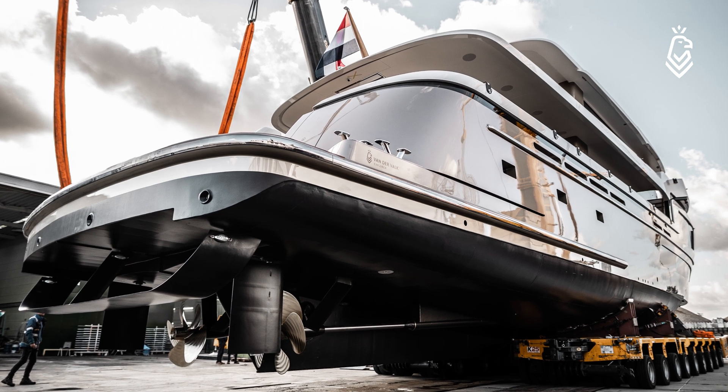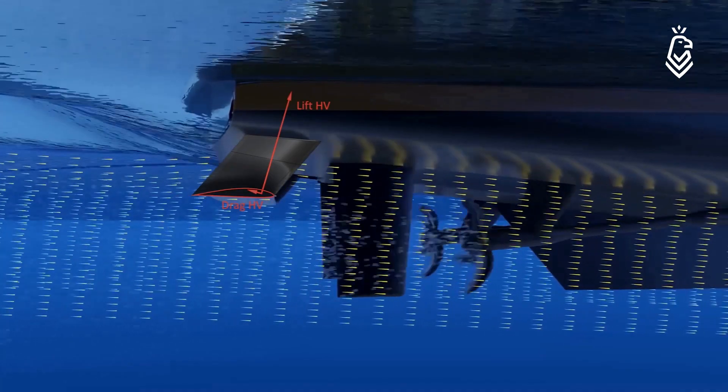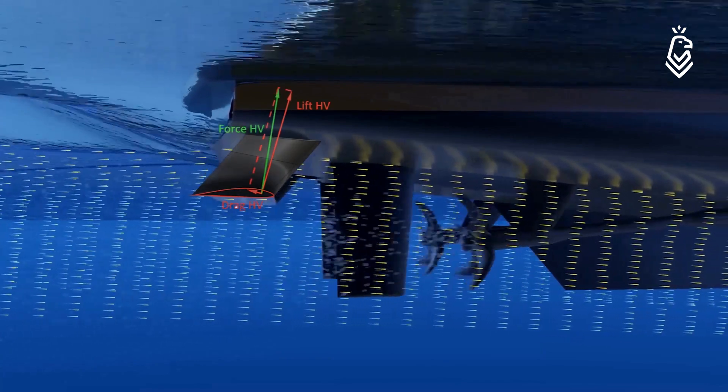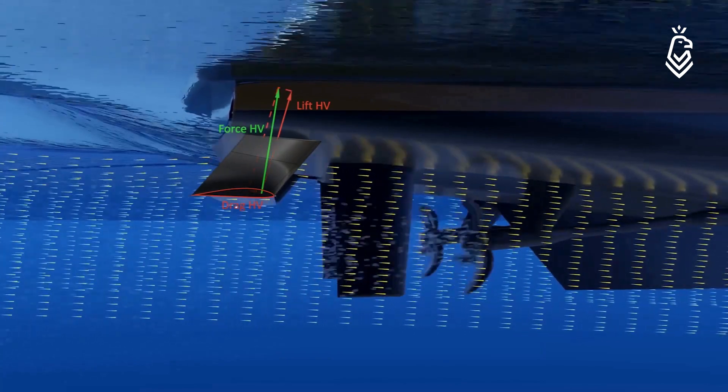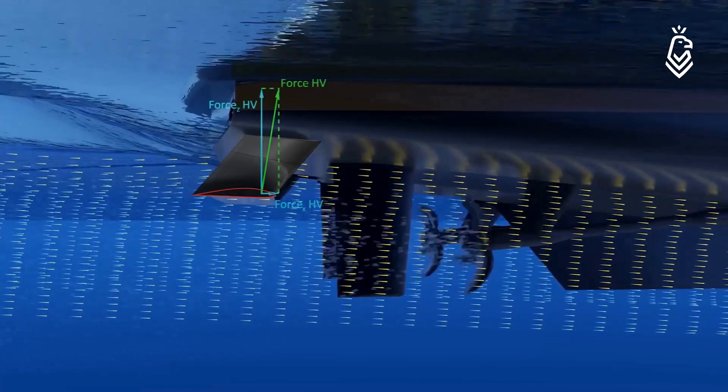The project already started during contract negotiations. The client was looking to get the most comfortable yacht possible and was in conversation with Bram Koltjes from Van der Valk Yachts, who already mentioned the Halvein. Van der Valk Yachts already has experience with the Halvein — they installed it on the 32-meter Motia Jankada from 2018 and were very impressed by her low wake, better sea keeping, and better performance.